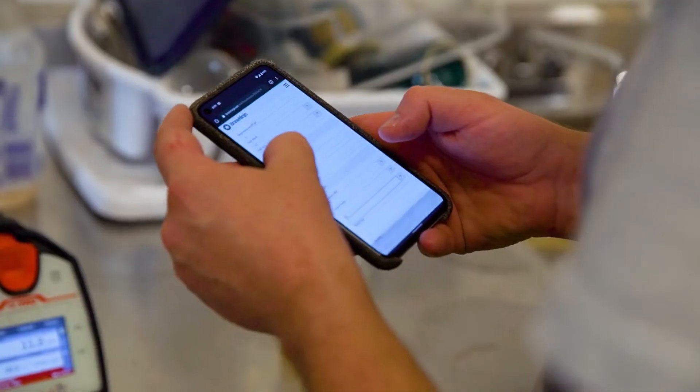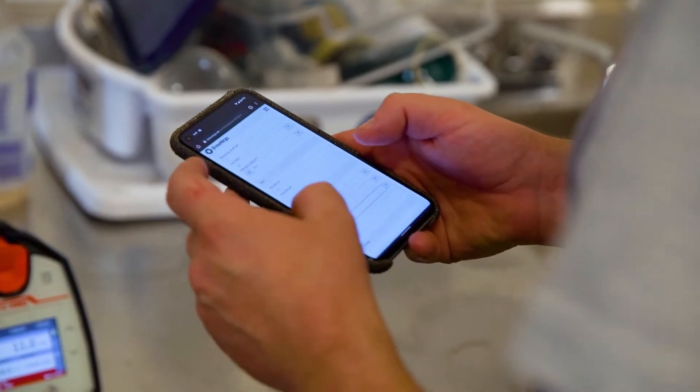Brew Ninja absolutely saves us money. For one, it's a very cost-effective software — it's not expensive for us to use. Second, I don't actually have a bookkeeper on staff because most of the work a bookkeeper would do is handled by myself and Nathan doing data entry like purchase orders. Sales are handled automatically by the delivery team through the QuickBooks integration.